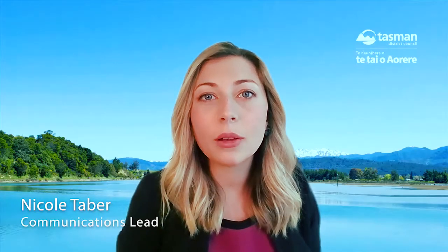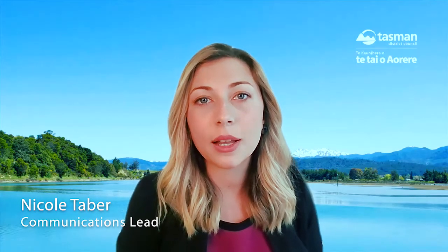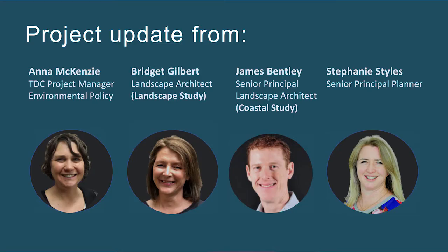Kia ora koutou and welcome to this video update on the Tasman District Council Landscapes and Coastal Environment Projects. These two projects seek to identify and provide a protection framework for the District's Outstanding Natural Landscapes, Outstanding Natural Features and Coastal Environment Area. Today I'm joined by Anna McKenzie, who is the Tasman District Council Project Manager. Anna's taken over from Jeremy Butler, who kick-started this project earlier this year.